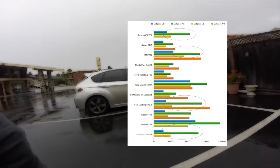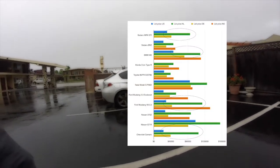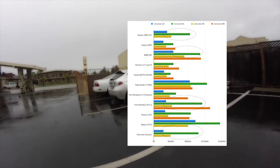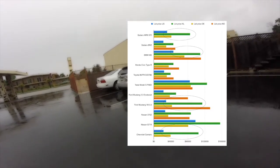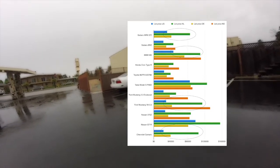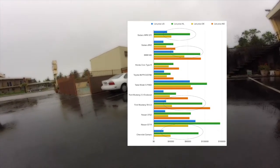Looking at the prices, I immediately spotted a similar pattern for the BMW M3, Ford Mustang 5L V8, and Chevrolet Camaro. All of them are about three times as expensive in the Netherlands as in the US. The German prices are comparable to the US. Also note that the WRX STI, GTR, and Camaro are not for sale in Norway.